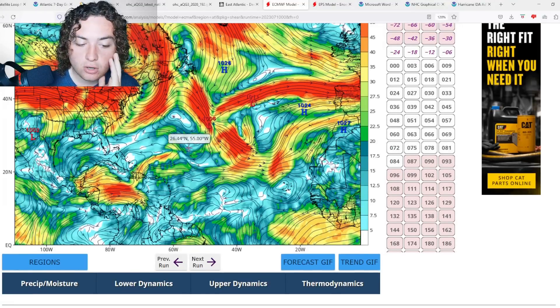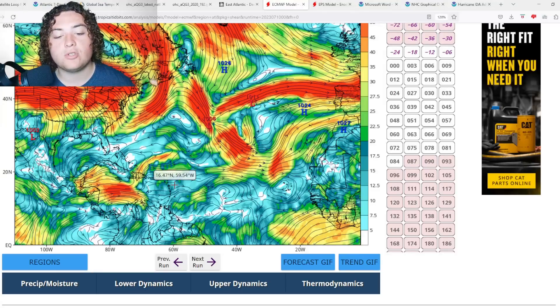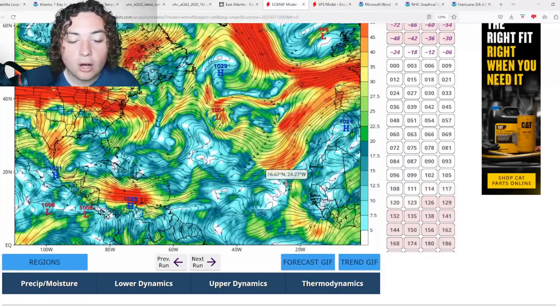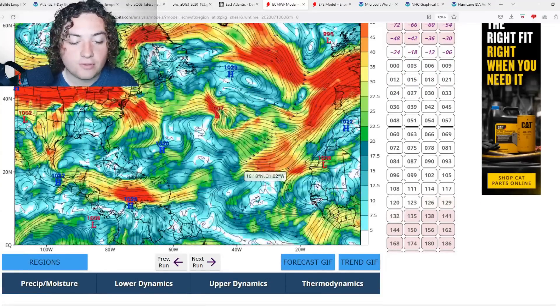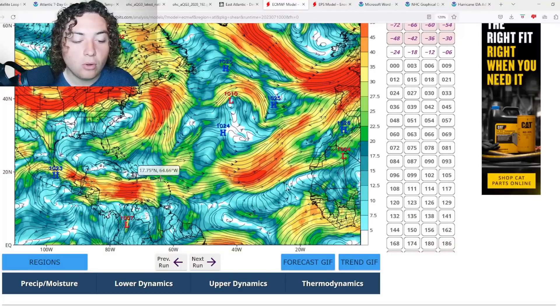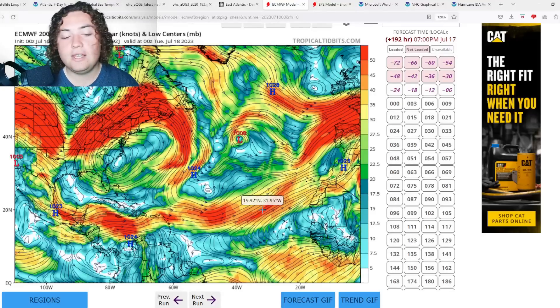By July 12th, in about two days, the wind shear across the main development region, parts of the Atlantic, and even the eastern Caribbean really starts weakening considerably during one of those fluctuation trends. This one does seem a bit more long-lasting, at least for the next two to three days, before the shear starts building back up and conditions become more unfavorable.